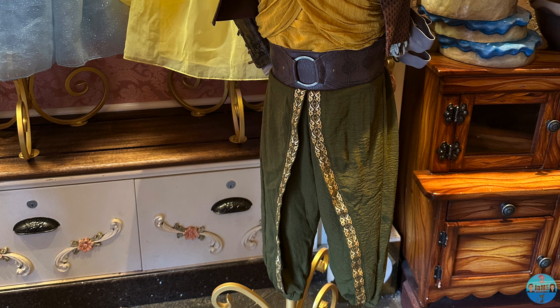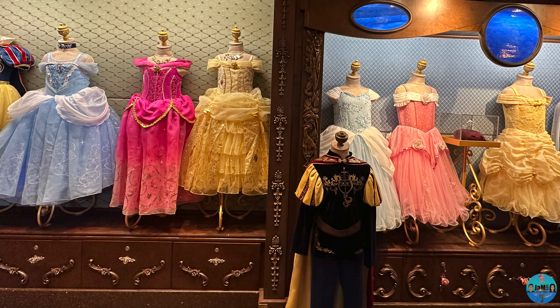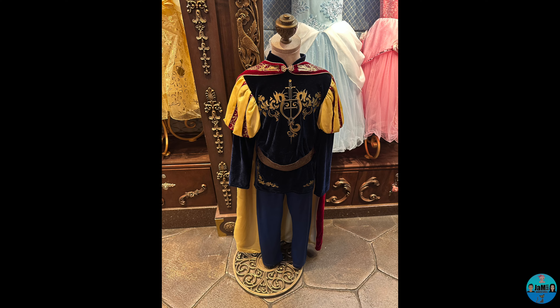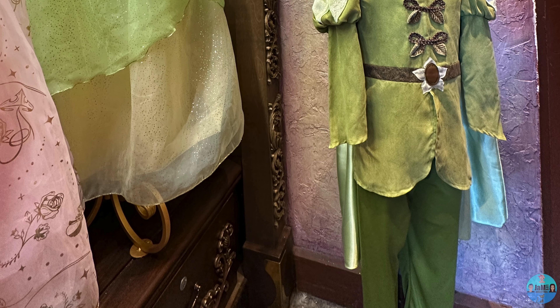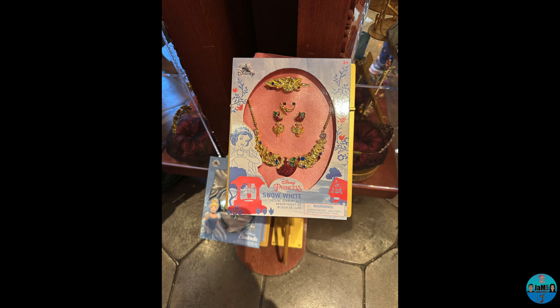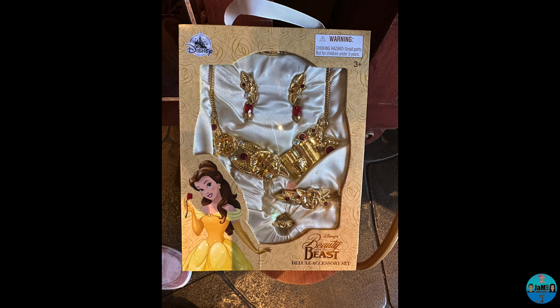Once in, your kiddo will meet their personal fairy godmother's apprentice and will be invited to choose from a selection of different hairstyles, makeup and accessories. From the moment they pick out their attire, their transformation begins. They are then taken to their fitting room to put on their outfit and shortly after guided to their salon chair where they'll have their hair styled, nails polished and makeup done with sparkling face gems.